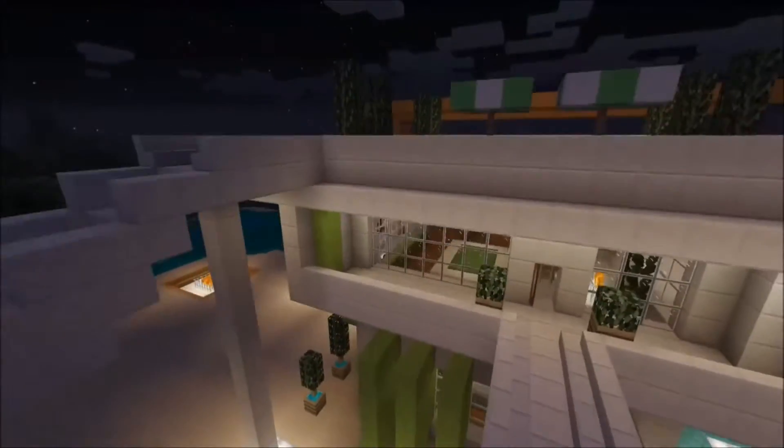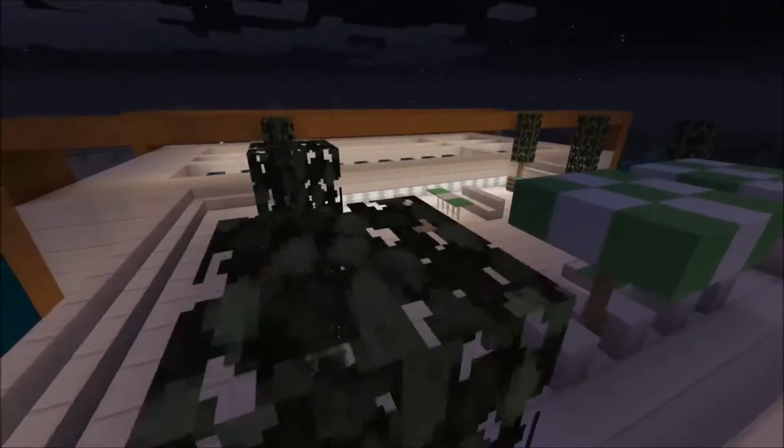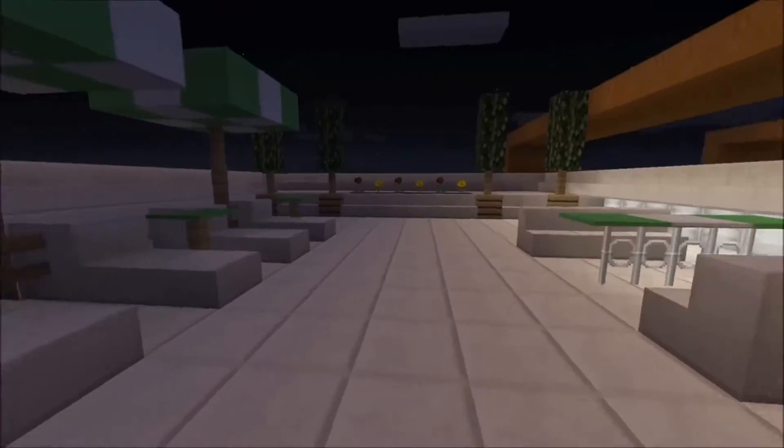Up top here we're calling this the zen patio. This is where you might go to relax in the sun, maybe have a margarita or maybe do some yoga early in the morning. Who knows? This is where you go to relax.